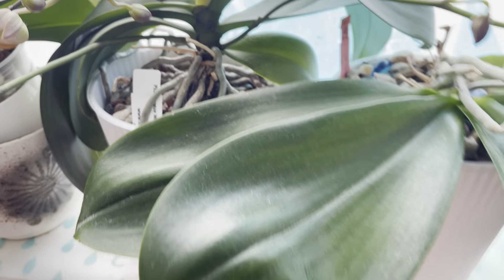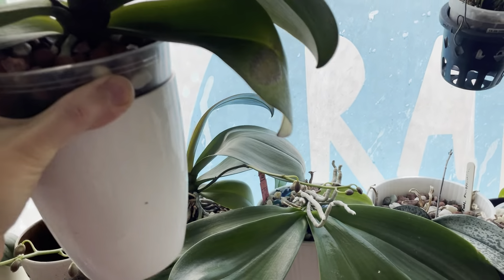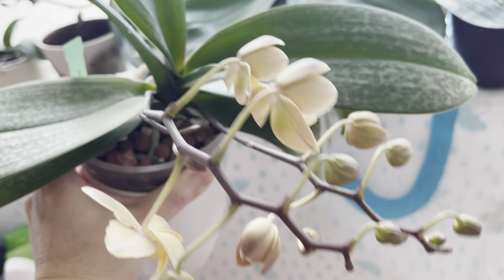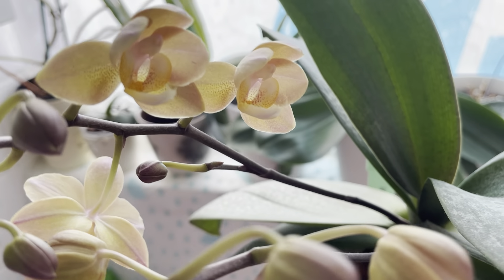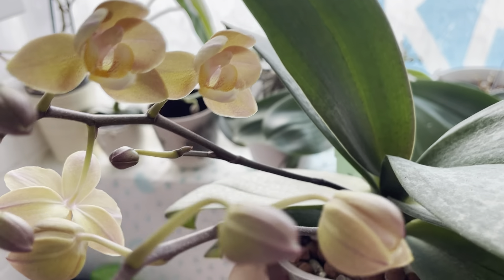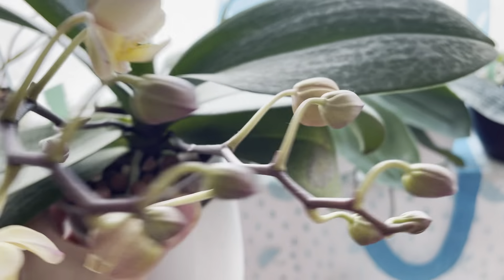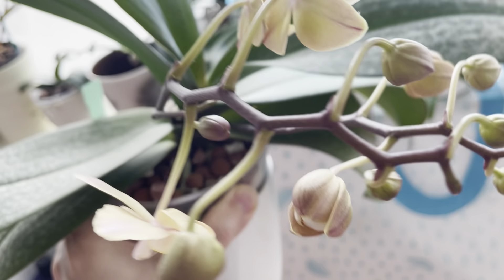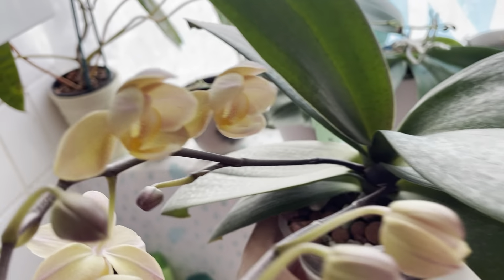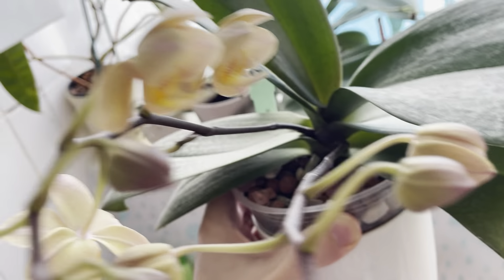And I have my Phalaenopsis sanction in beautiful bud, which has started to open. Probably next month I can show you a better display of this orchid. There are two spikes on this Phalaenopsis sanction — one has just started to open a few days ago, and these two started opening yesterday.